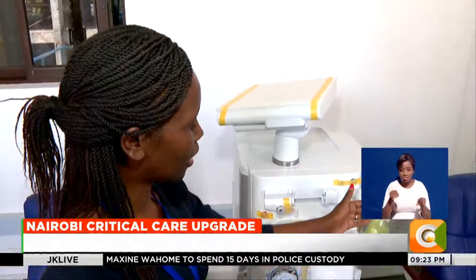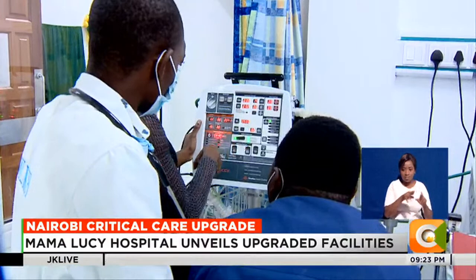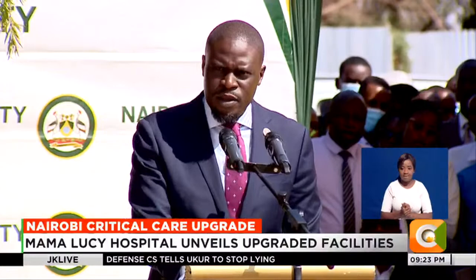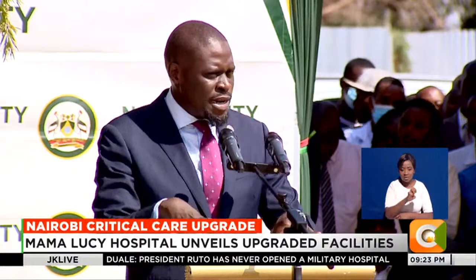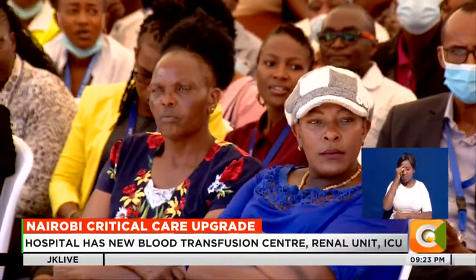The blood bank is part of Nairobi Governor Johnson Sakaja's campaign promise to open five blood banks across the county. The governor pledged to scale up the ICU at the facility.